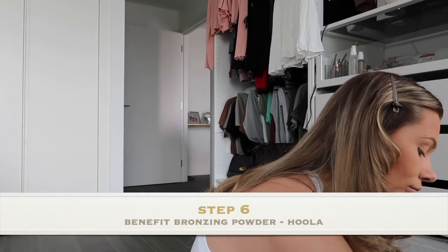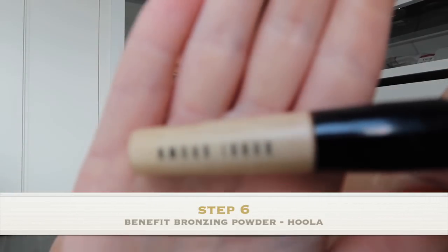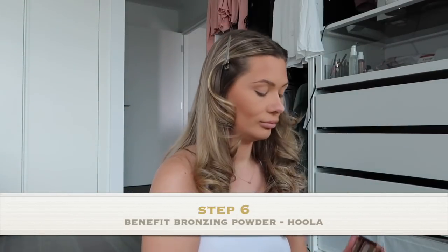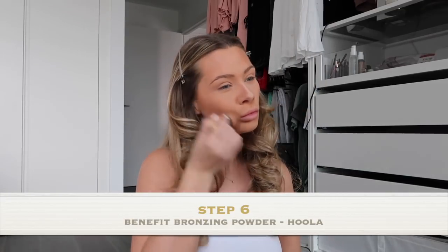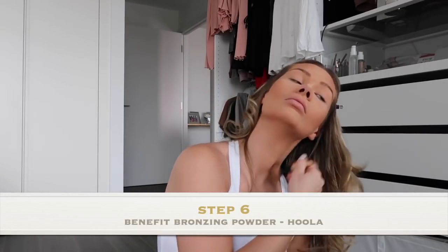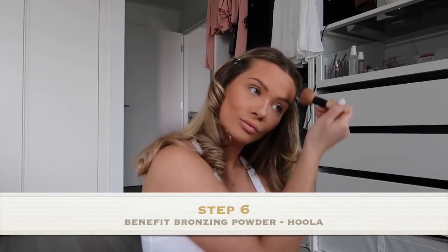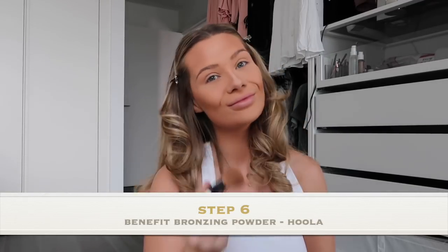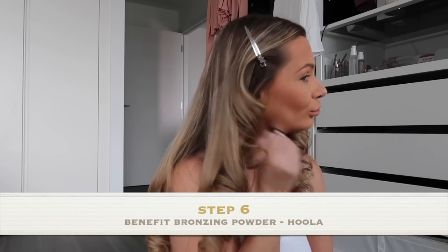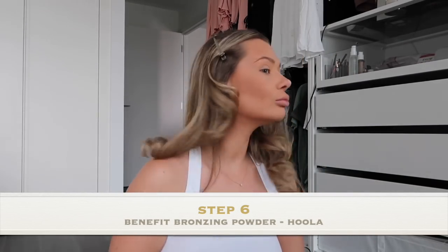I then go over the same areas with my Benefit Bronzing Powder in shade Hoola, using my Bobbi Brown brush. This is a little bit lighter than the colour I was using for contouring with the palette, so it doesn't look as harsh and just blends in more naturally with my actual skin tone. I go over the same areas — my cheekbones, my forehead, my chin, and my nose.